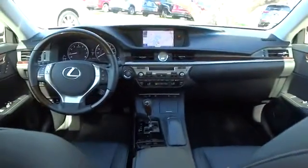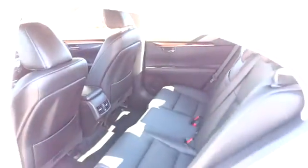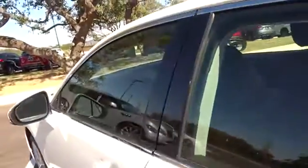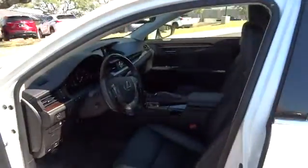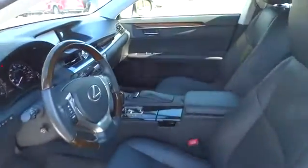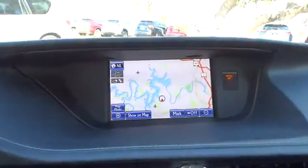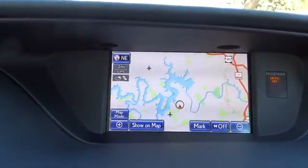Leather-wrapped steering wheel, moonroof, power steering, adjustable steering wheel, driver airbag, auto-dimming rearview mirror, PPO, cruise control, aluminum wheels, floor mats, keyless start, four-wheel disc brakes, universal garage door opener, climate control. This vehicle is Carfax certified one owner and qualifies for Carfax buyback guarantee.